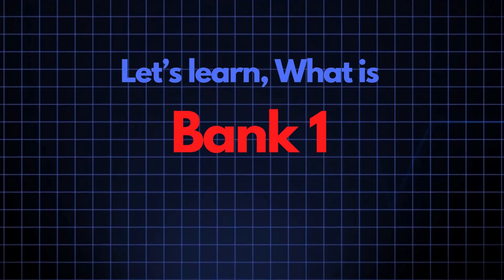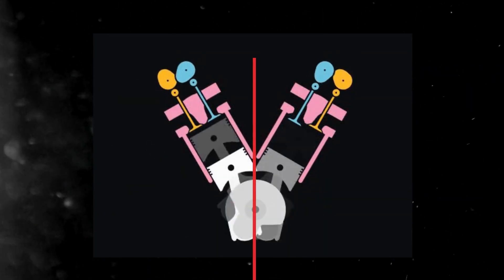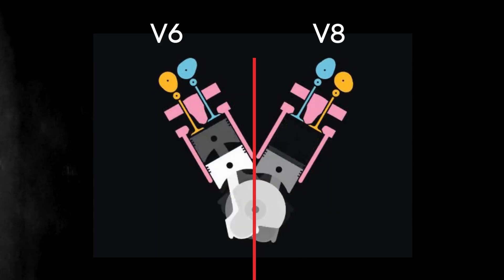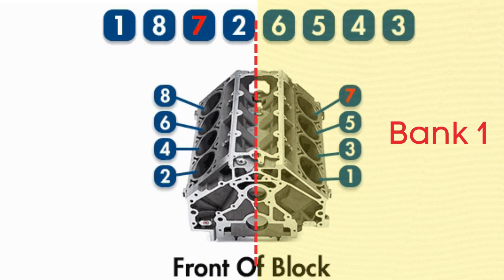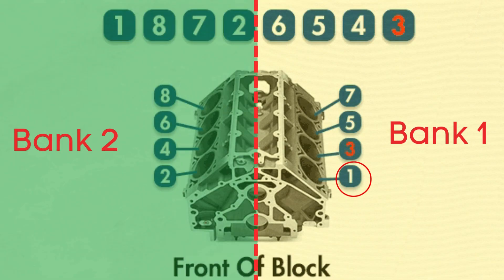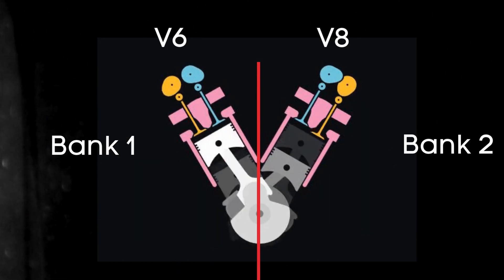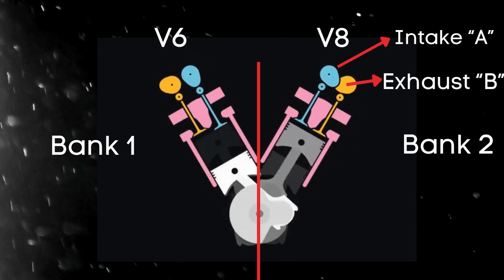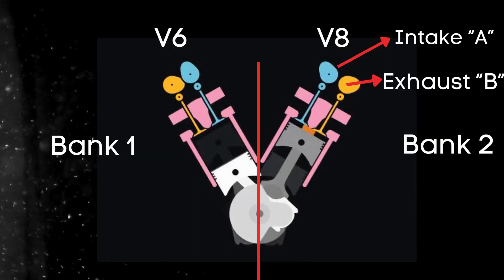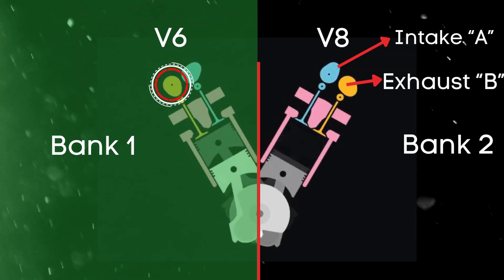Let's break down what the Bank 1 exhaust camshaft actually is. In engines with multiple cylinder banks like V-6 or V-8 engines, you'll have two sides, or banks of cylinders. Bank 1 typically refers to the side of the engine where Cylinder 1 is located, and Bank 2 is on the opposite side. For engines with dual overhead camshafts (DOHC), each bank has two camshafts — one for intake valves and one for exhaust valves. So the Bank 1 exhaust camshaft controls the exhaust valves on the side where Cylinder 1 is located.